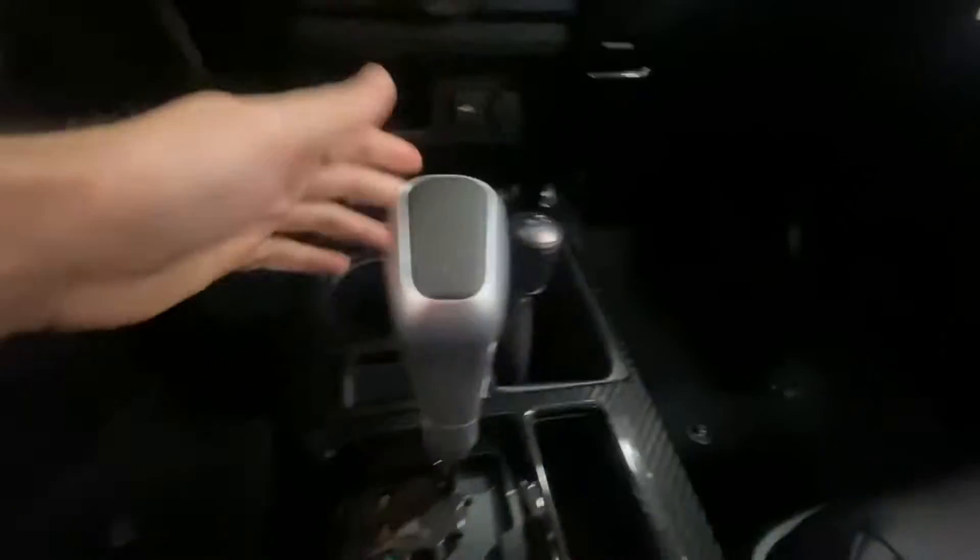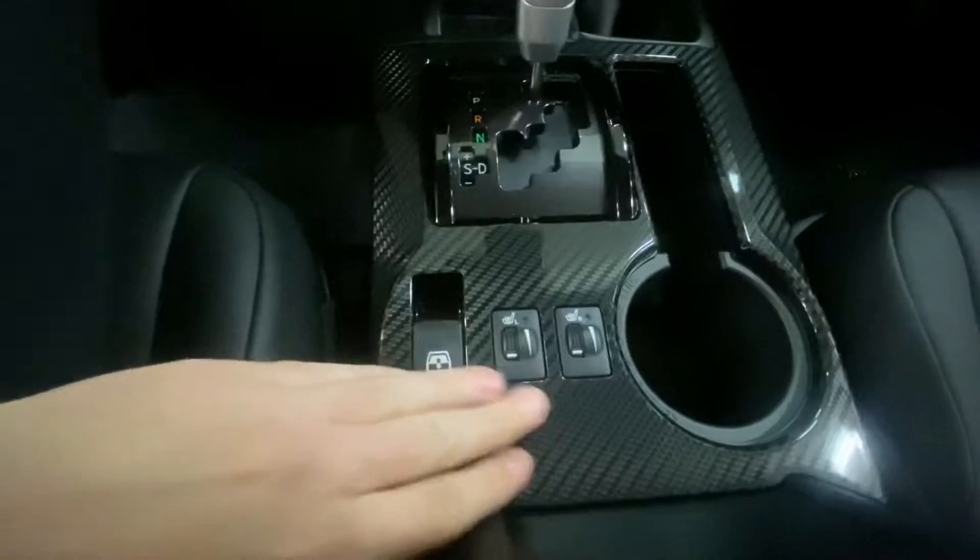Down here you have the four-wheel drive selector, heated seats, and the rear window button. The rear has seating for five total — three in the back — with a couple of USB ports, an AC vent, and cup holders in the center.